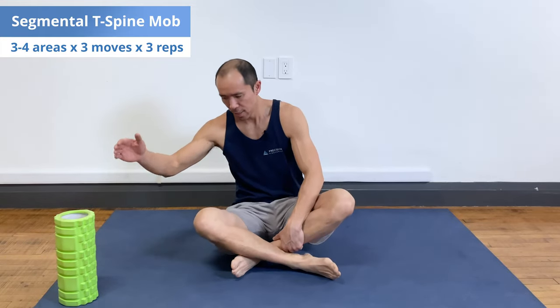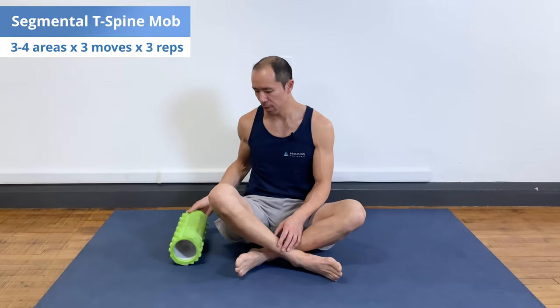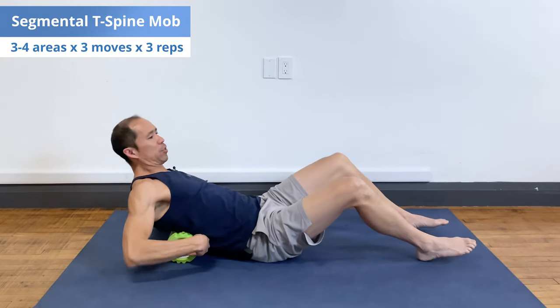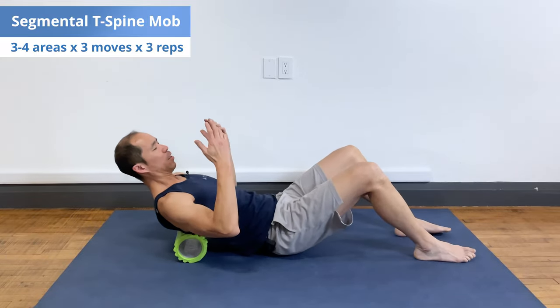The first exercise we're going to start with is the Segmental Thoracic Spine Mobilization. This looks like your typical extensions over a foam roller, except we add a few different active components to make sure that we're getting the brain involved. We're activating muscles and helping to create those neuromuscular pathways that help you maintain whatever extra range of motion you get from laying over a foam roller. If you just lay there it's better than nothing, but if you add these active components it makes it more effective. I'm going to show one rep in one area, and you're going to do it in three or four areas of the spine.